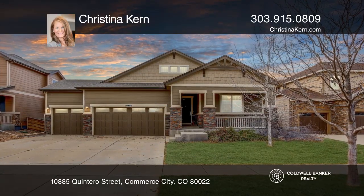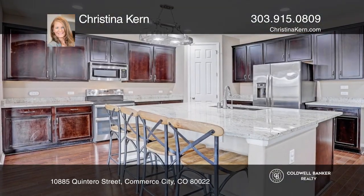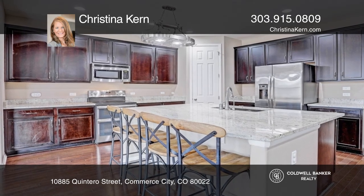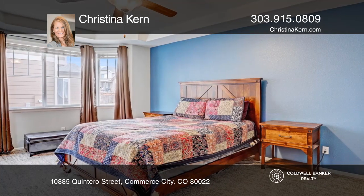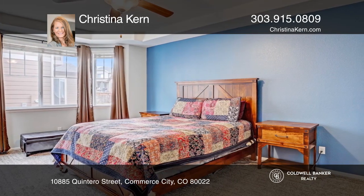Amazing ranch-style home features a gourmet kitchen with stainless appliances, a pantry, and extensive stone counters. The kitchen opens onto a bright dining space, along with a spacious family room with a gas fireplace.